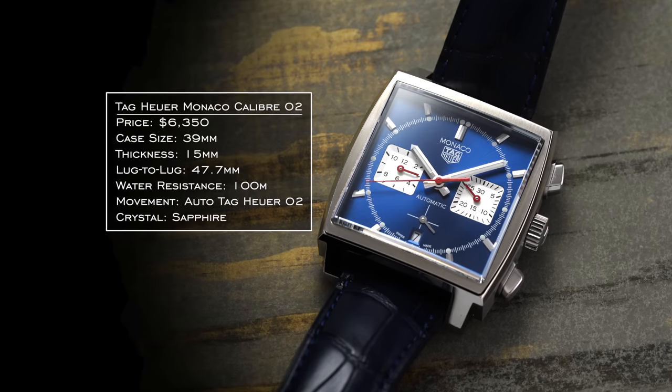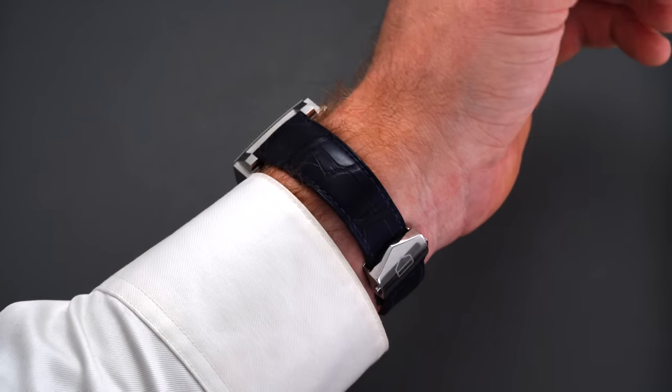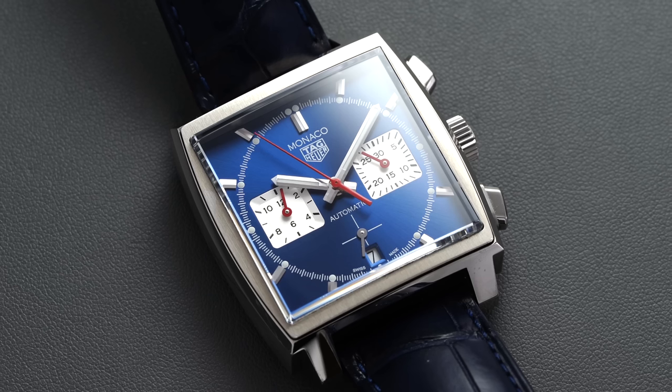When considering brands with deep history and connection to the chronograph complication, you have to consider Heuer — and from a modern perspective, Tag Heuer. A modern creation that looks back to original Heuer DNA and keeps alive that original ethos is the Tag Heuer Monaco Caliber 2. This watch has a pretty unorthodox feel on the wrist — very retro 1960s–70s vibes, completely. There is really nothing else that wears like it, and I'd certainly recommend trying it on before writing it off.